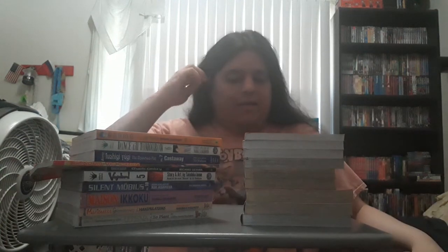Hey guys, this is RuroniK95 here, and it is time for my manga haul video. So in this video, I have been buying a lot of these manga books between the month of June.